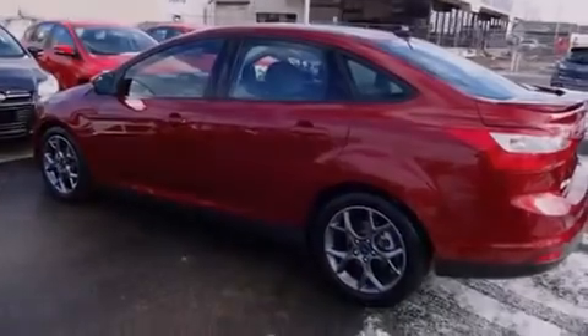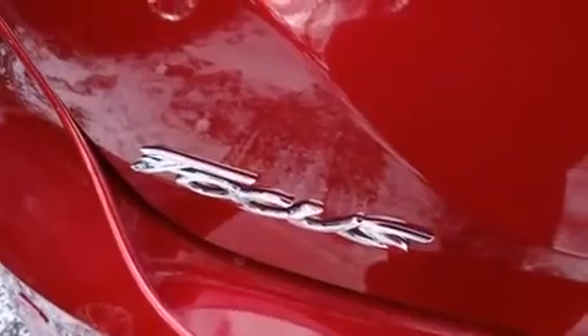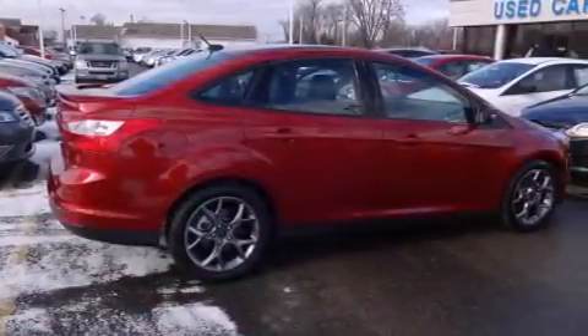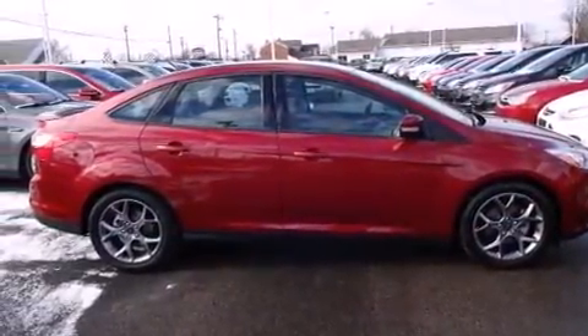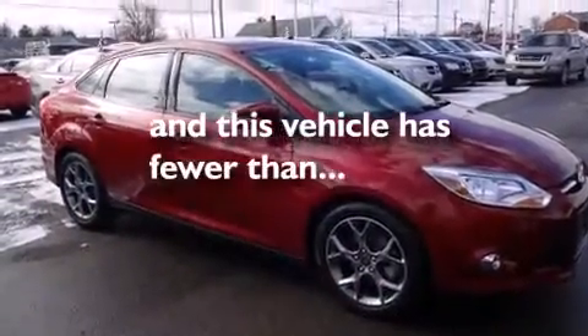Features include a low-tire pressure indicator, traction control and stability control systems, cruise control, dual airbags, three-point rear seatbelts, rear seat child-proof door locks, air conditioning, a folding rear seat, full power accessories, and this vehicle has fewer than 8,000 miles on the odometer.